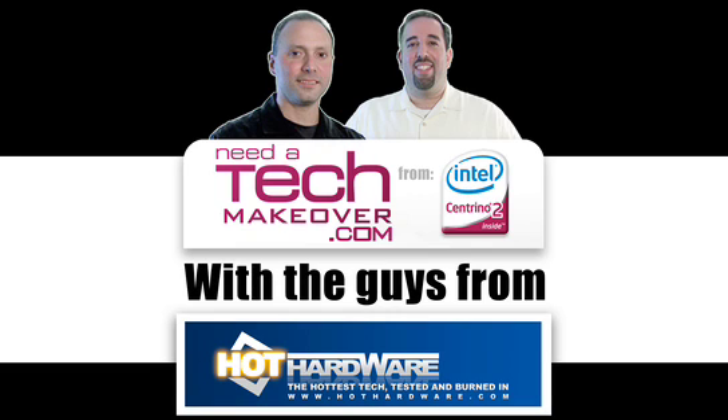Need a tech makeover with HotHardware.com, made possible by Intel. I'm Dave Altavilla for HotHardware.com and I'm Marco Ciappetta for HotHardware.com. We're back with the third and final installment of our Intel Need a Tech Makeover contest. If you missed our first two videos, be sure and check them out at HotHardware.com and the Need a Tech Makeover website.